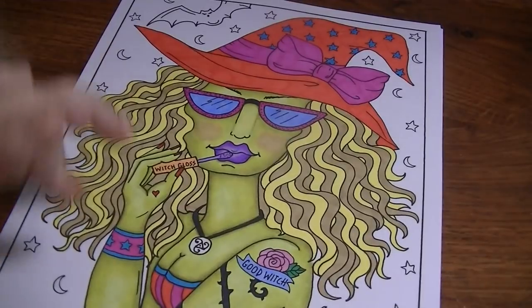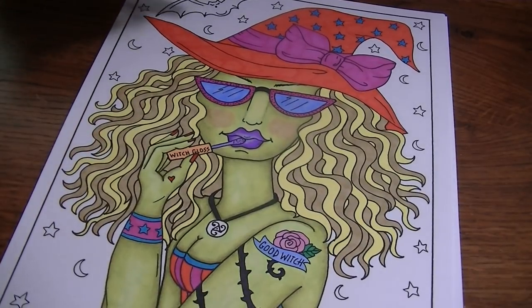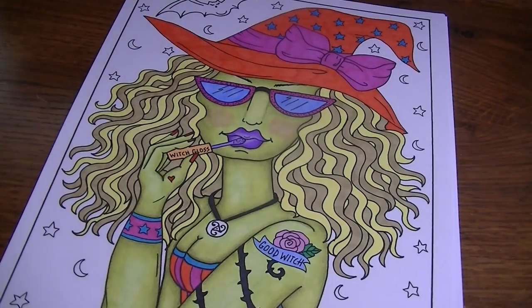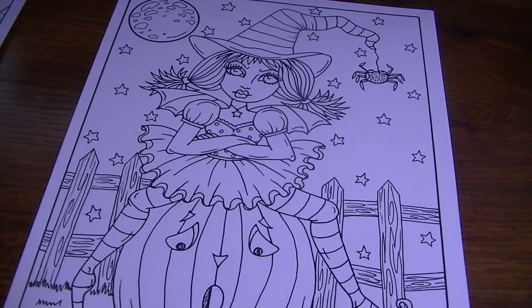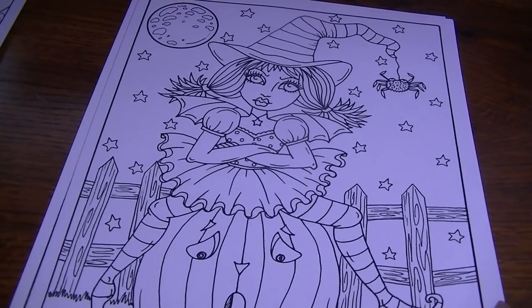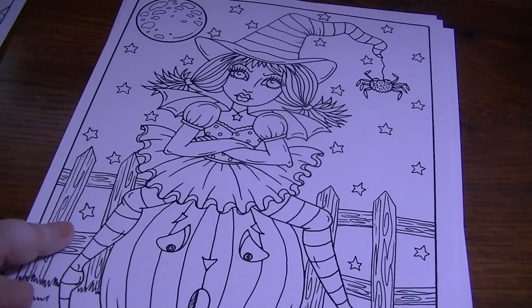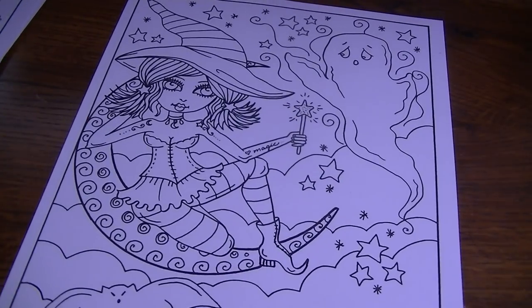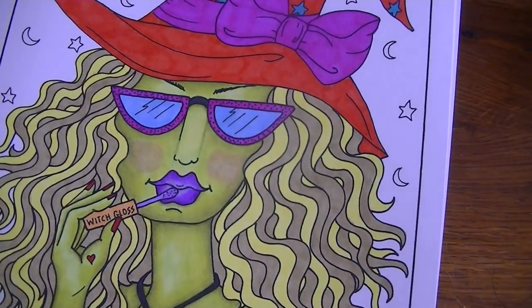Debra Muller has a new book out called Hocus Pocus Witches. I have the PDF of it — I don't have the hard copy yet. I just printed off a few of the pages I was interested in coloring, and this is the one I'm currently working on. It's a work in progress — I still have to do her hair, hat, clothes, and the background, but I have done her skin. I'm okay with it; I don't like how her cheeks turned out, but it's still a lot of fun. These are all from Hocus Pocus Witches — aren't they cute? She dedicated this book to me, which was so unexpected. I feel super blessed. She announced it in her Facebook group that she had dedicated this one to me — I was really, really touched. I believe I'm going to host a color along in the Debra Muller group from this book starting later this week.